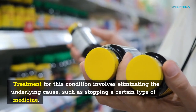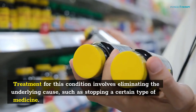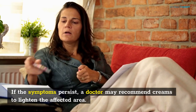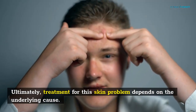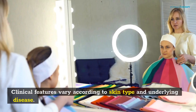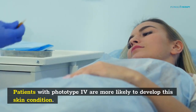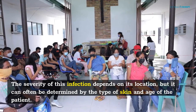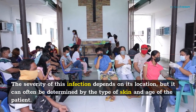Treatment for this condition involves eliminating the underlying cause, such as stopping a certain type of medicine. If the symptoms persist, a doctor may recommend creams to lighten the affected area. Ultimately, treatment for this skin problem depends on the underlying cause. Clinical features vary according to skin type and underlying disease. Patients with phototype 4 are more likely to develop this skin condition. The severity of this infection depends on its location, but it can often be determined by the type of skin and age of the patient.